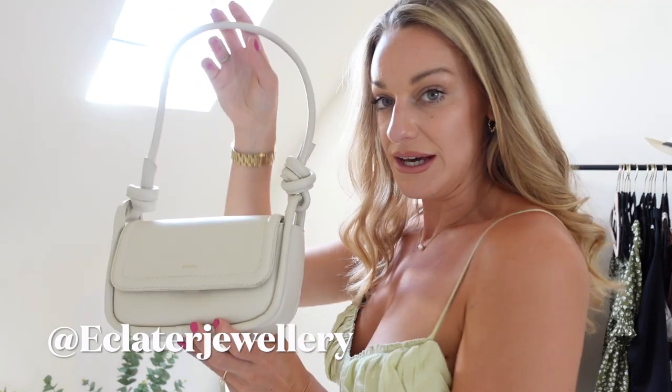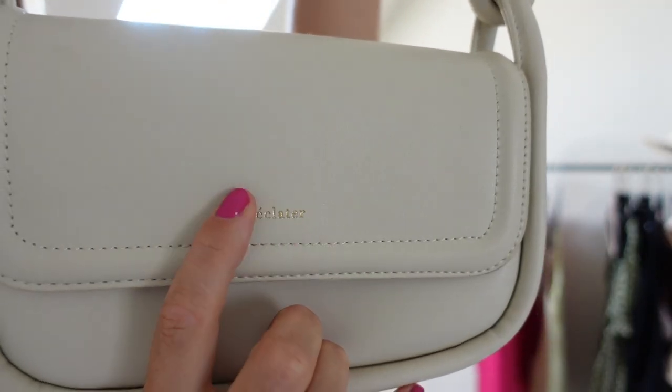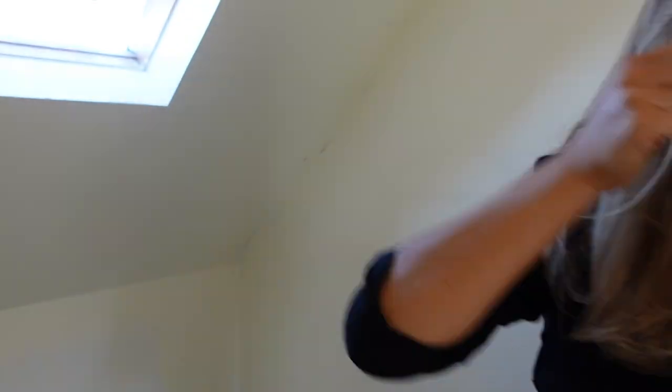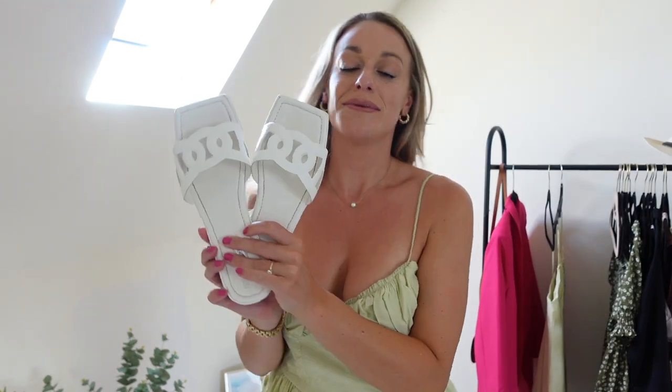I also want to talk about this bag — the brand Eclater kindly gifted it to me. I've been looking for a white or off-white bag for such a long time. It's so hard to find one that doesn't look cheap, but this looks super expensive. Look at this fancy detail printing, I love these bits on here — it's really beautiful. It's got this lovely little slidey clip and it's just the perfect size. Eclater, I think it's French — really a beautiful dreamy summer bag that pairs with so many looks in this haul.